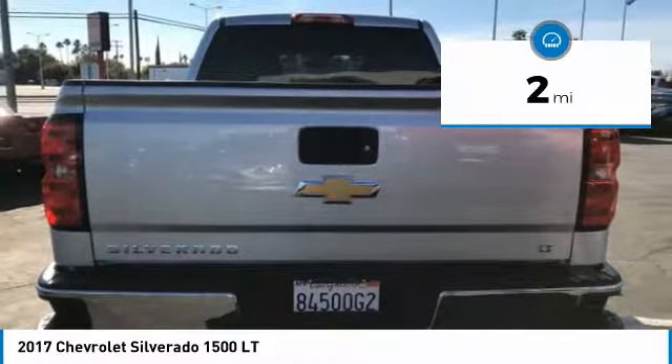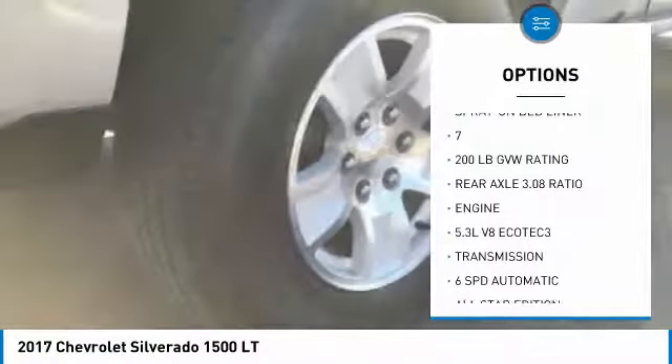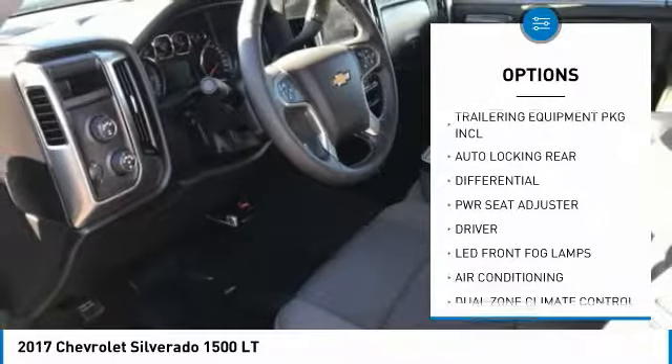This vehicle has less than 100 miles. Here are some of this vehicle's great options: air conditioning, remote vehicle start, rear window defroster, bed liner, dual zone climate control, cloth seat trim, power outlet.